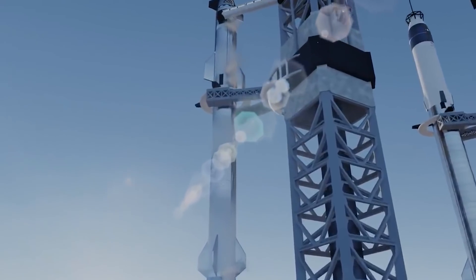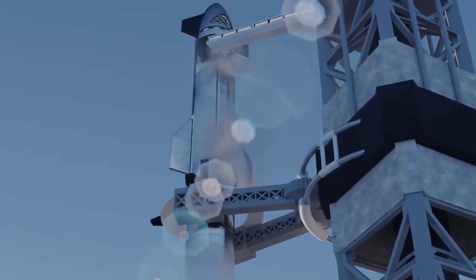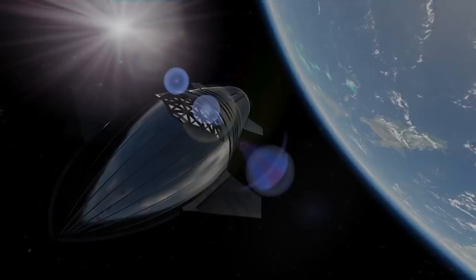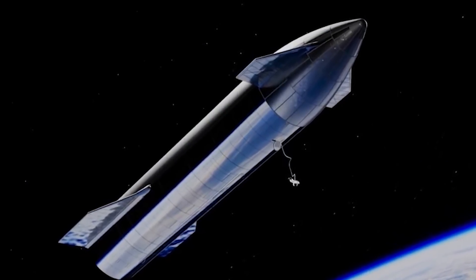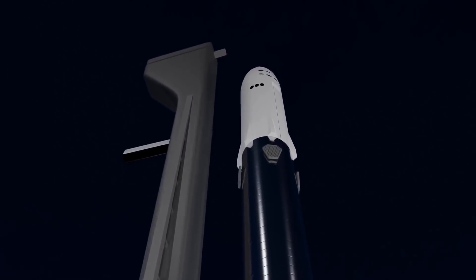Jonathan Hoffeler, SpaceX Vice President of Commercial Sales, claimed in July 2019 that the goal was to potentially reach orbit in 2019, before completing the first commercial launch in early 2021. In September of that year, Musk claimed an orbital flight could happen within months. SpaceX has two major Starship missions scheduled for the near future.